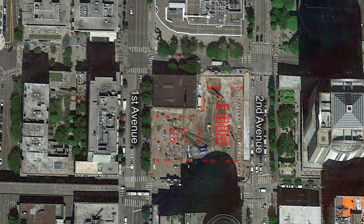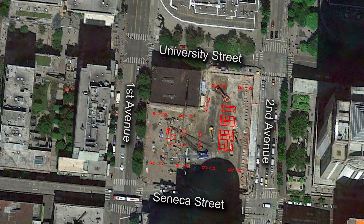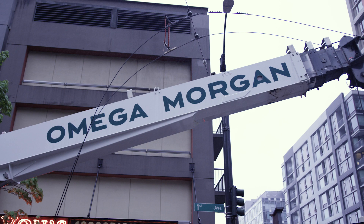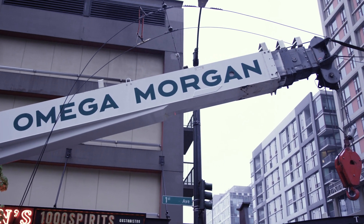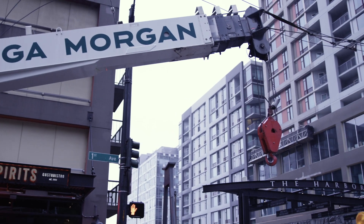First and Second Avenue both run north and south, between University and Seneca. From Second to First are steep hills. There are vaults all over the place. Down on First Avenue, the issue wasn't underground utilities — it was the above-ground utilities, which were the trolley wires. In order for us to work there, we had to have all the trolley wires, north and south, removed to fit all of our equipment in.